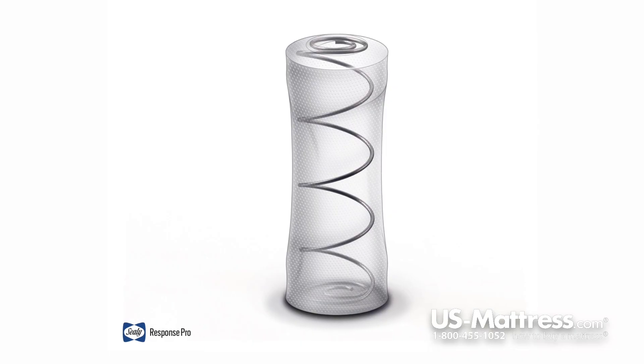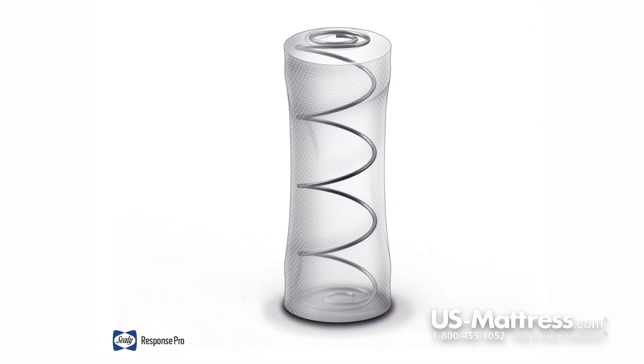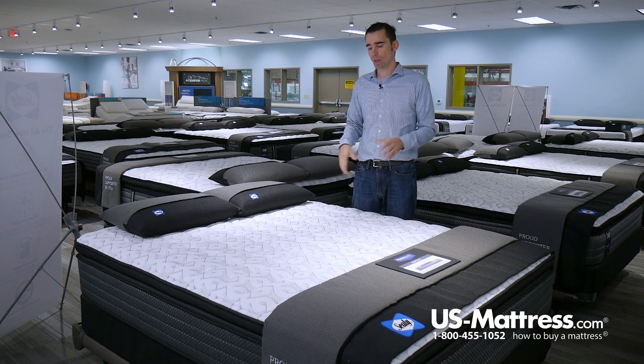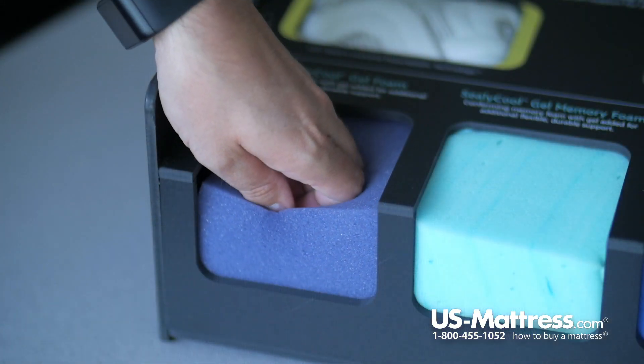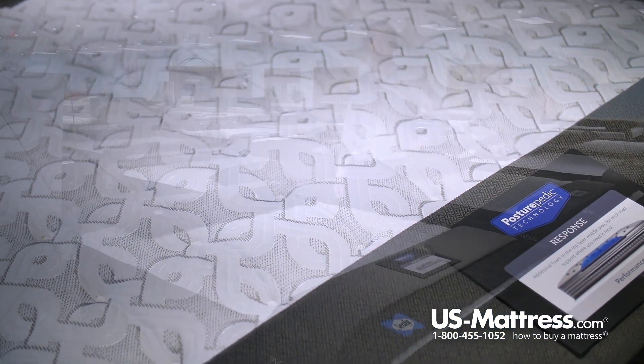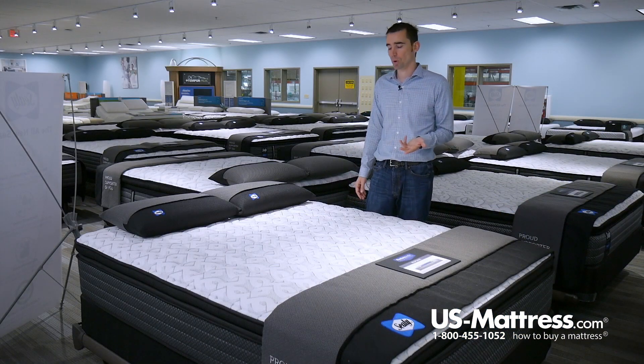The coil system is made from the Sealy Response Pro Encased Coil System, which uses individually encased coils that contour well to the curves of your body while simultaneously giving you good solid underlying support. This coil system, in addition to being supportive, works well with the Posturepedic technology — a layer of Sealy gel foam used in the center third to reinforce that area and give you more support where you need it most: your lower back.